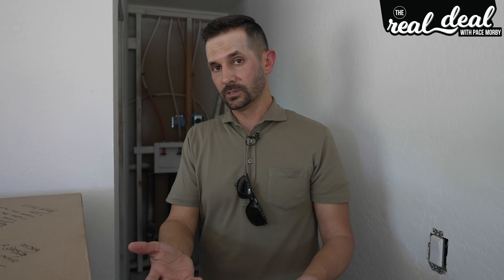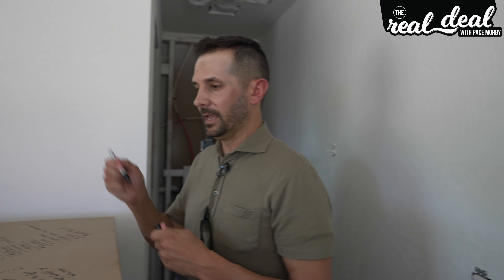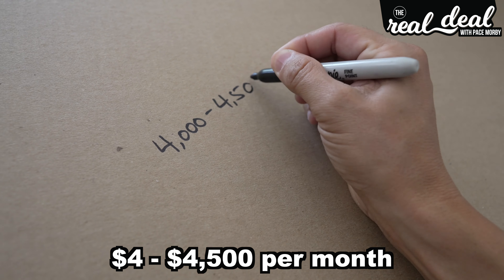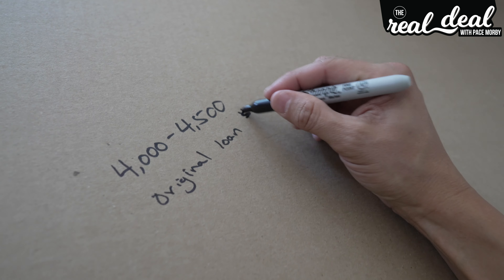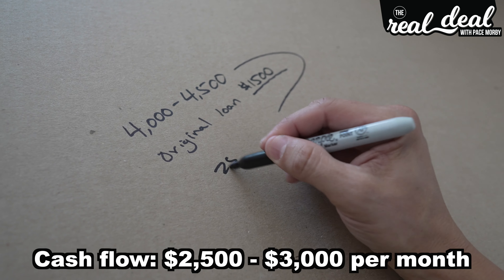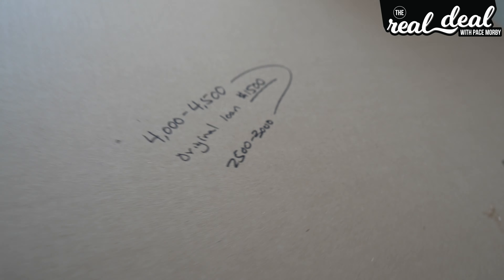Think about it — we bought it at 50 cents on the dollar, did a renovation even though costs went way high and the timeline stretched. We're still going to refinance it out, get a new loan that wipes out all the other loans, with only about $20,000 left in the deal. This property will bring in $4,000 to $4,500 per month. Our original loan payment was going to be $1,500 a month — giving us roughly $2,500 to $3,000 a month in cash flow before expenses and management.